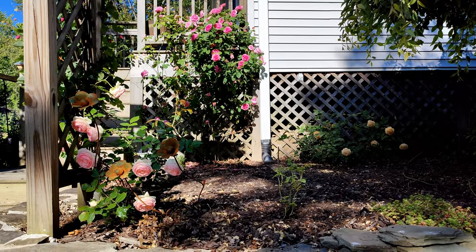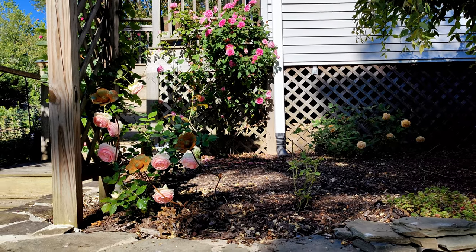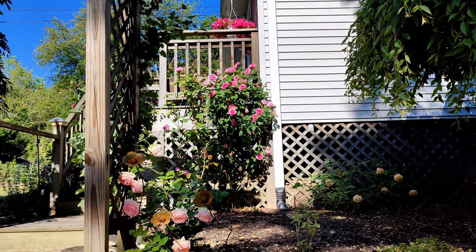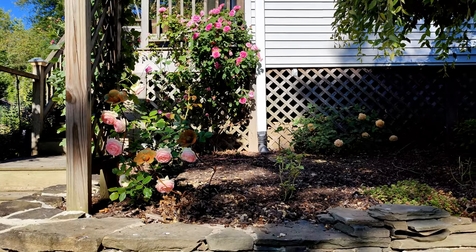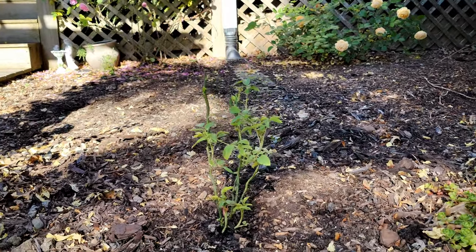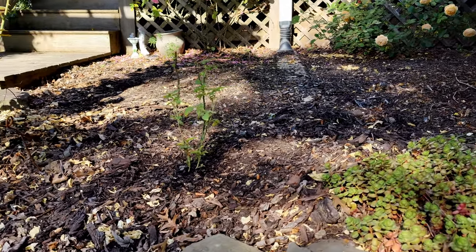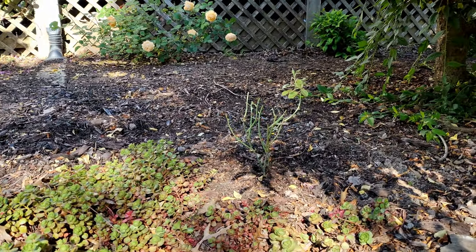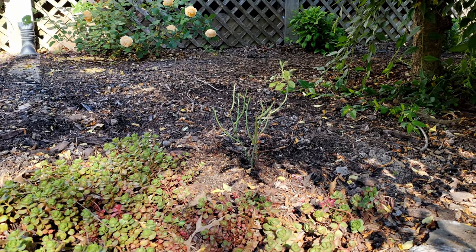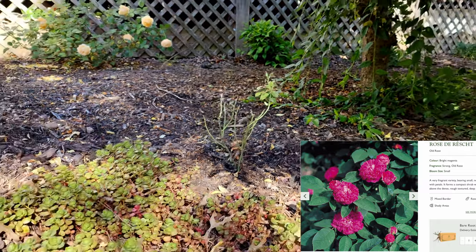To the right, that yellow rose is Crown Princess Margarita struggling in the shade — it has a nice fragrance but it's nowhere near the strength of this one. This tiny one over here is Comte de Chambord. I've read many accounts of this rose but I've never smelled it personally; it's supposed to be one of the most fragrant roses ever. This other puny rose is also supposed to be very fragrant — it's called Rose de Rest and it's my first time growing it.